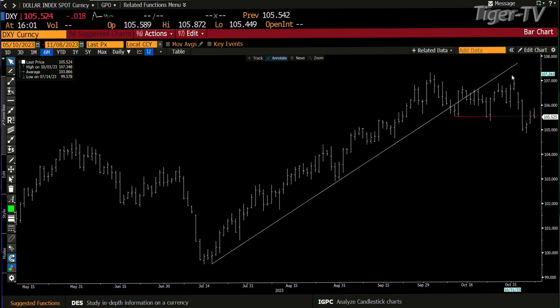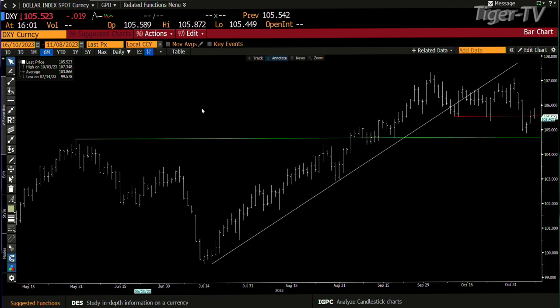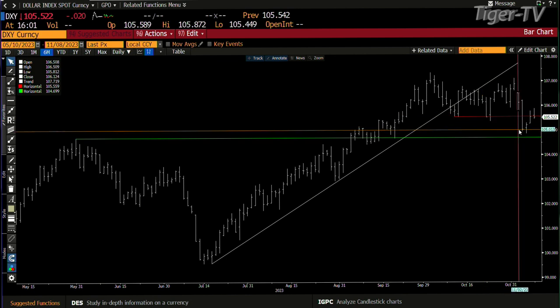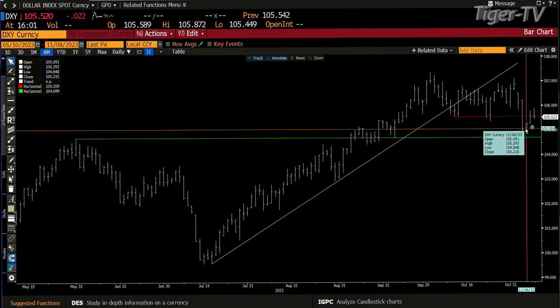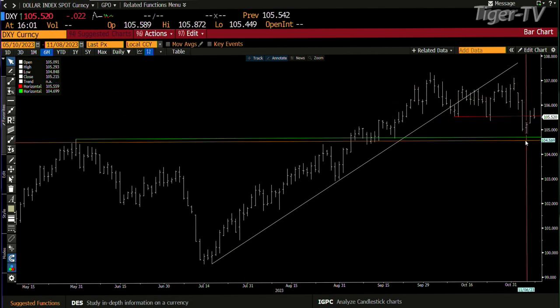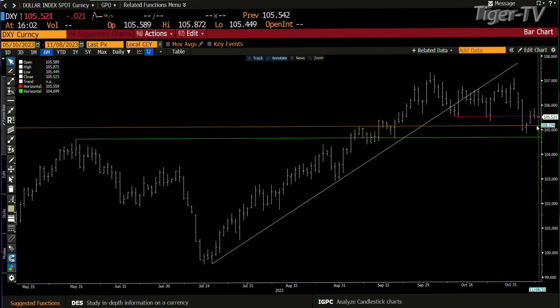Today it pulled back down, so we may have a small ABC structure on the way down. I think we're going to get some support at the 104.699 area — we may not, though, because of the way this traded in the last couple of days. Five days ago you were at 107.13, it came down hard and fast to the 104.800. You tried to get up into the 105.872 both days, gave it up both days.